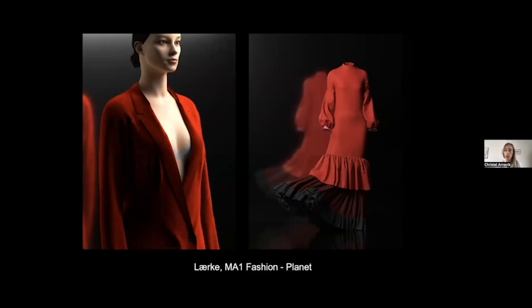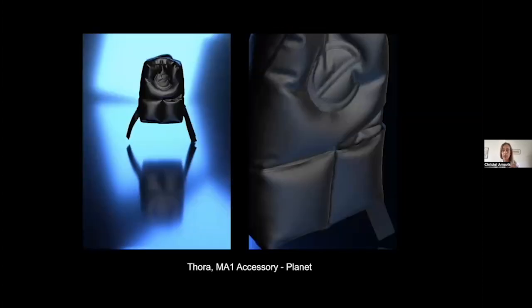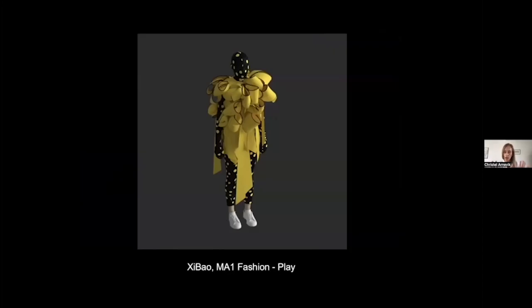Throughout the skills workshop, students make the garment in CLO3D, plot it out, make it for real, test it, go back, make adjustments, change materials — it's a constant cycle in and out of digital and analog clothing or bag making, then refined in CLO3D. One example shown was made only digitally, illustrating how some students choose to use CLO3D purely for digital fashion, because it frees you from all the restrictions of the physical world. This is from a program called Play.